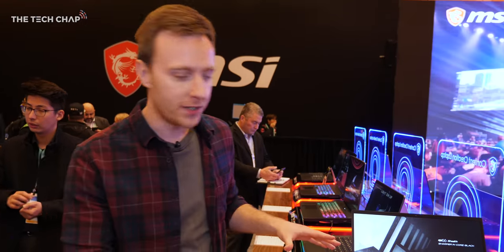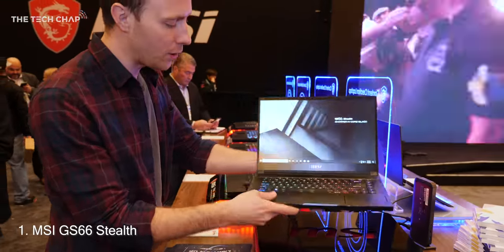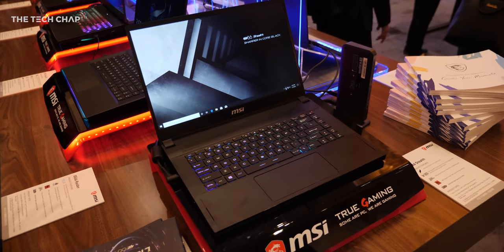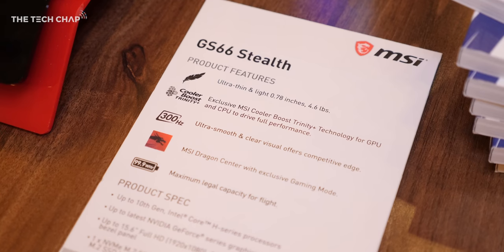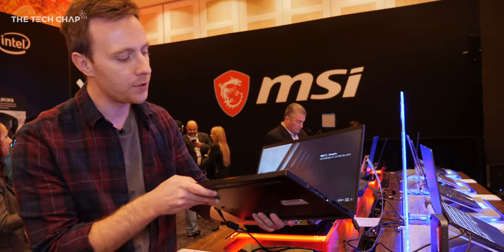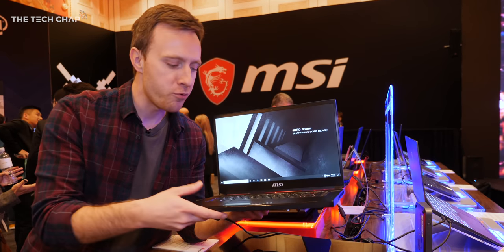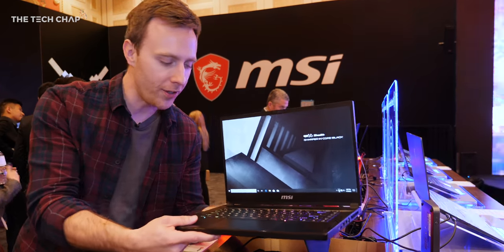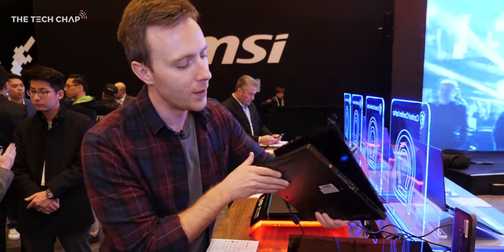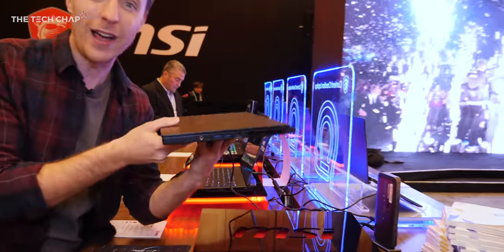New at CES 2020, we have these two gaming laptops. We've got the GS66 Stealth, which is their sort of thin and light, slightly smarter looking laptop. You could maybe take this into the office and you wouldn't get laughed out of a meeting. For me, this is actually one of my favorite laptops. It's being updated with Intel's 10th gen H series chips, as well as Nvidia's next generation graphics cards. They won't tell me exactly what it is, probably the rumored super version of the RTX cards.